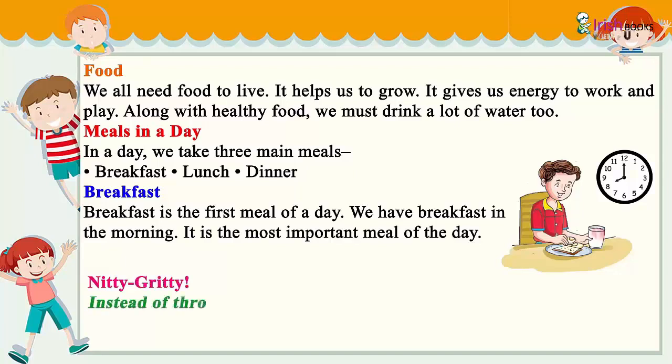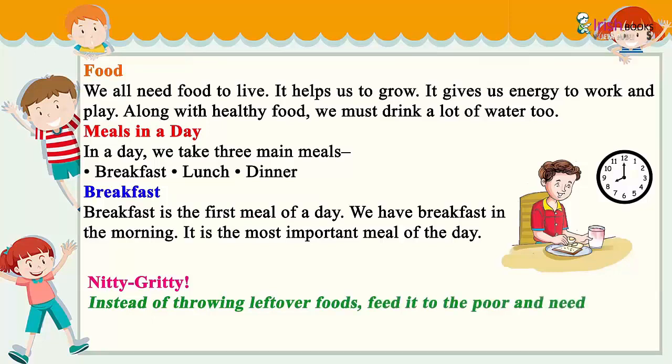Breakfast is the first meal of a day. We have breakfast in the morning. It is the most important meal of the day. Instead of throwing away leftover foods, feed it to the poor and needy.